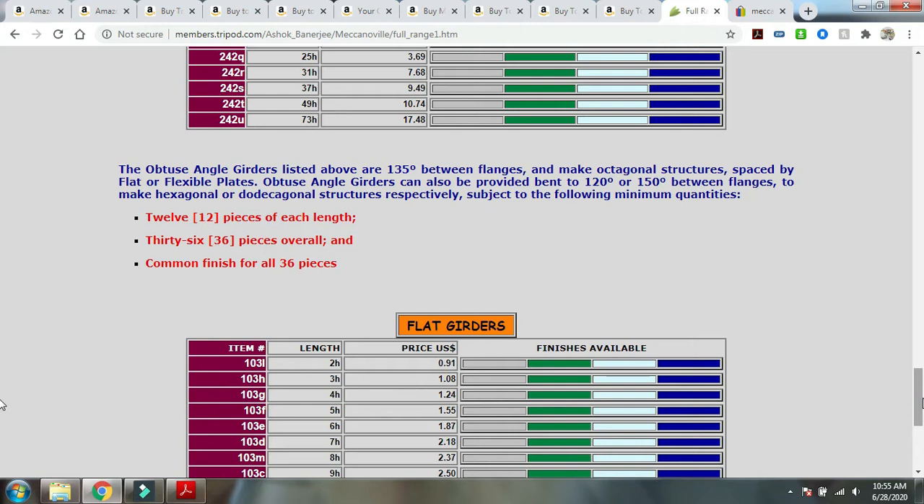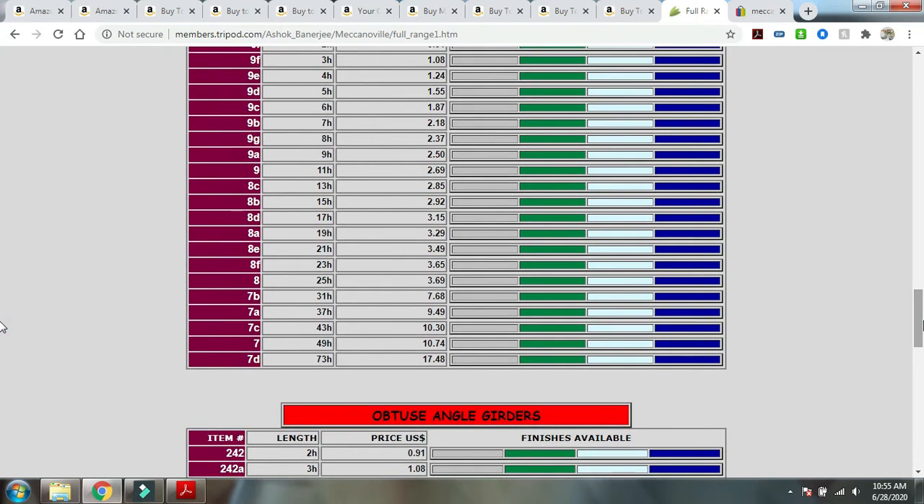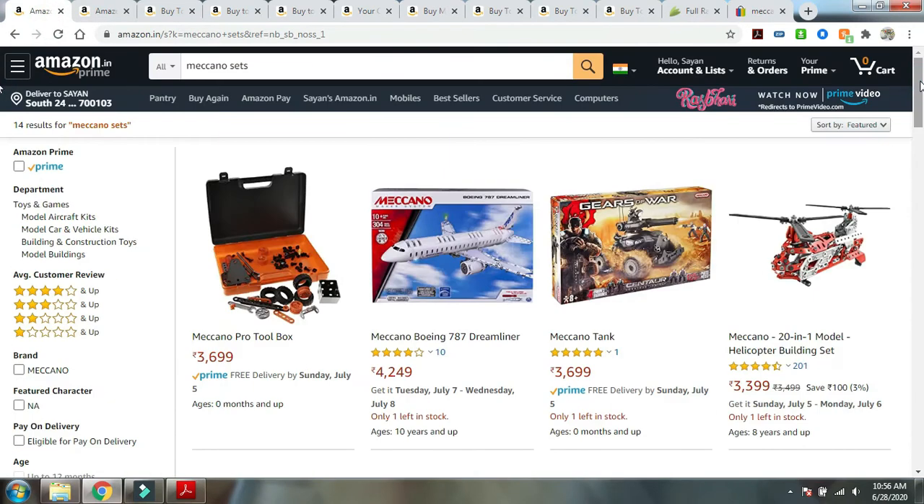To summarize, all the options for buying original Meccano sets or Meccano replica parts are quite pricey. If you just want a few parts you can go to Ashok's site, but if you want to build up a good collection of the most-used parts I will show you option two: buying cheaper Meccano-compatible sets that are mostly available in India from different companies.